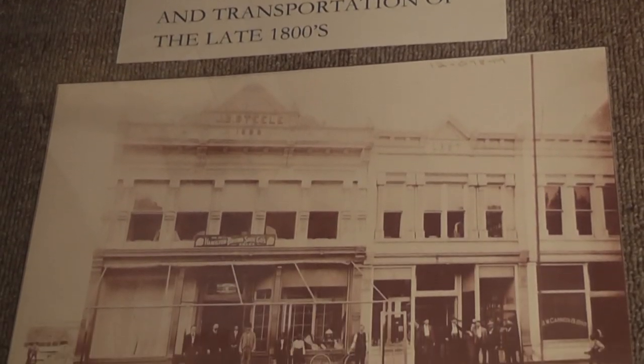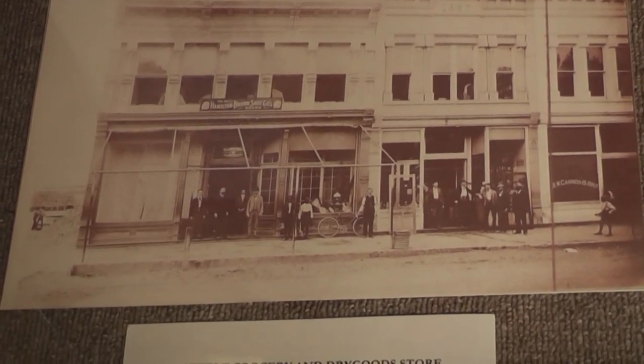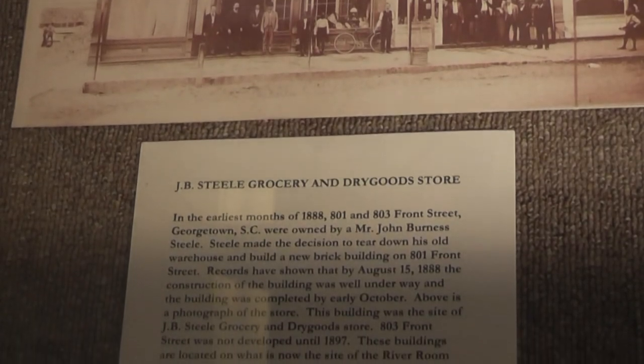In 1888, the building where the River Room Restaurant is now located was a general store owned by Mr. John Burnish Steele. The store was called J.B. Steele Grocery and Dry Goods Store.